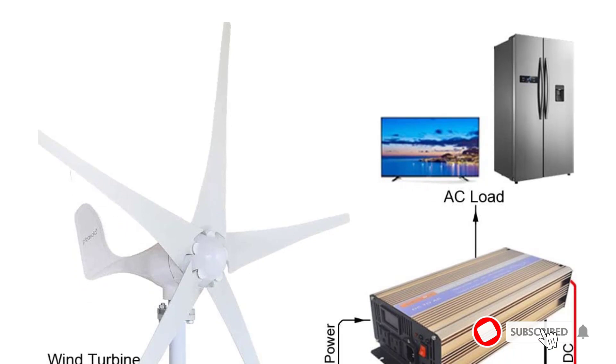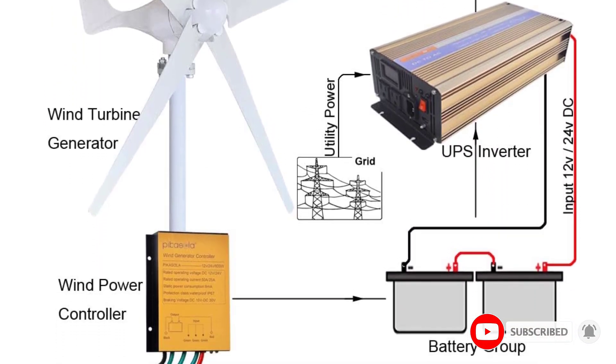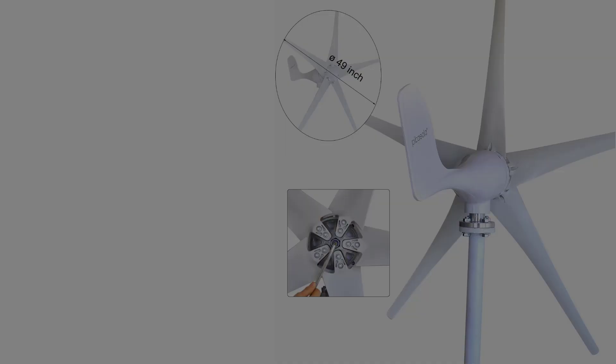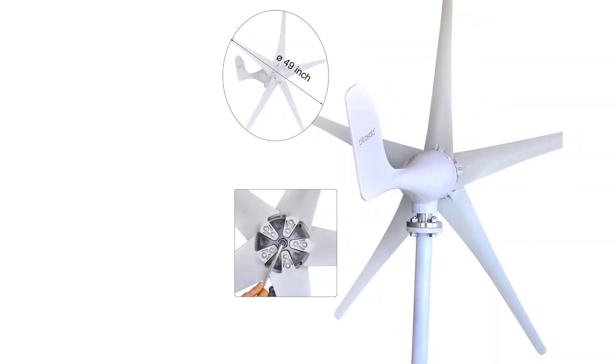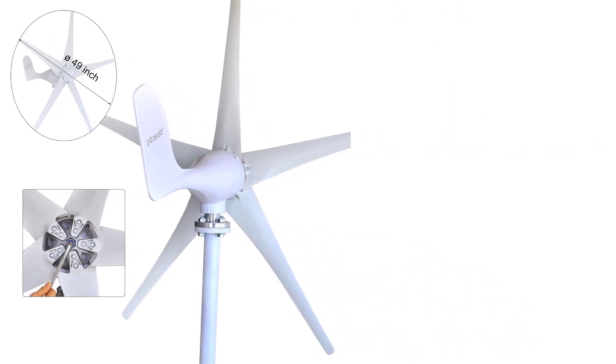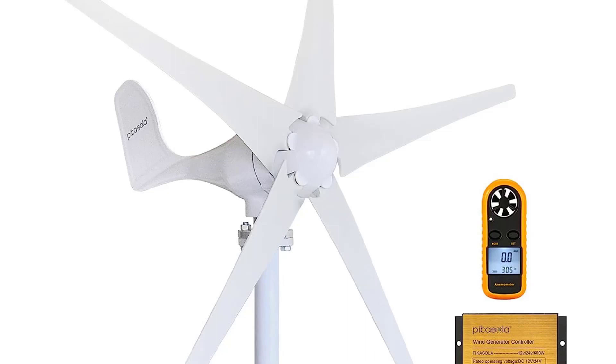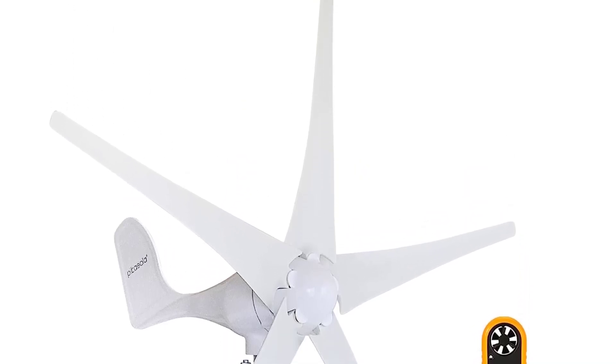Form factor: wall/roof mounted. Rated power: 400W. Start-up wind speed: 6 mph. Rated wind speed: 29 mph. Safe wind speed: 90 mph. Pros: easy installation, durable quality.